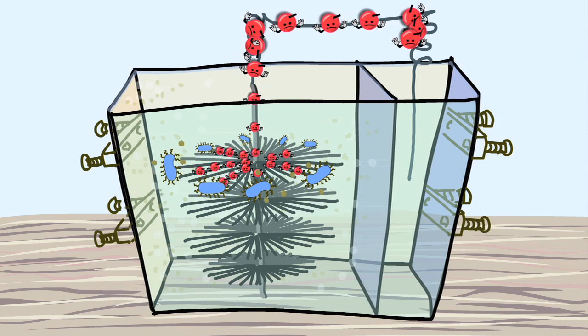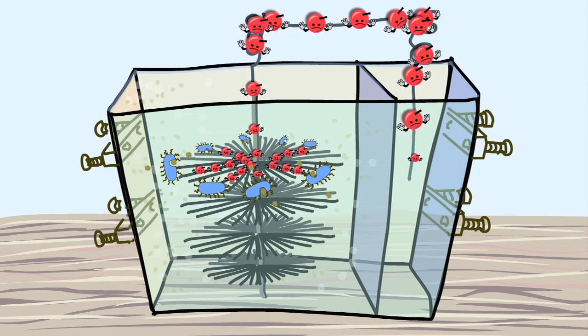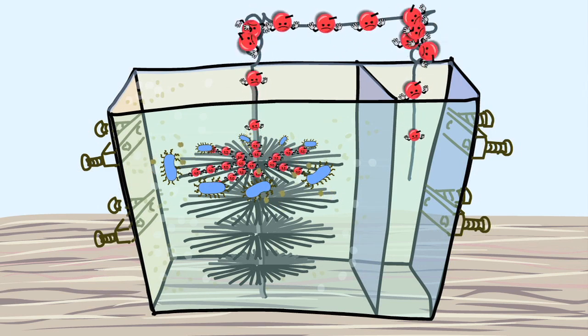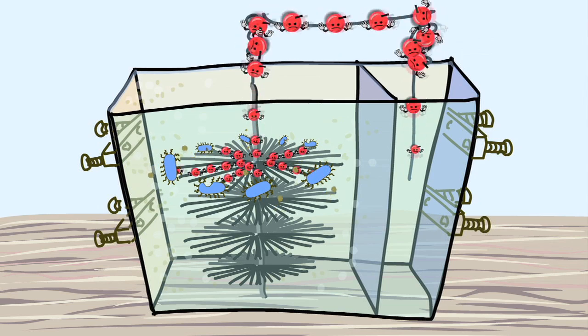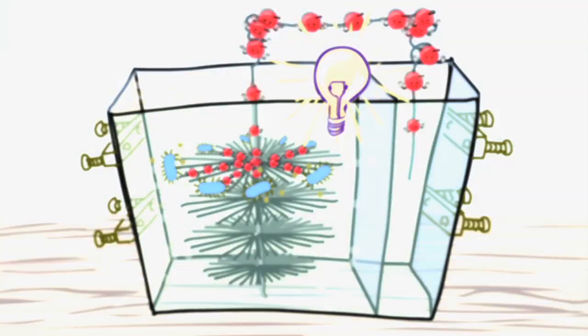The tricky part is getting them to move electrons where we want them. In this case, we force the bacteria to move electrons to these carbon bristles. Eventually the electrons build up and push each other across a circuit, powering a fan or a light bulb or whatever you want.